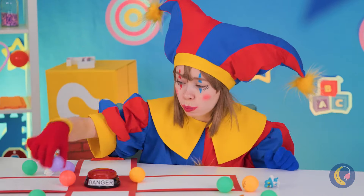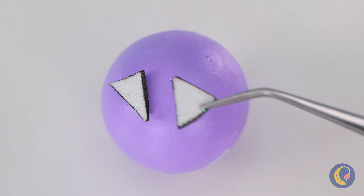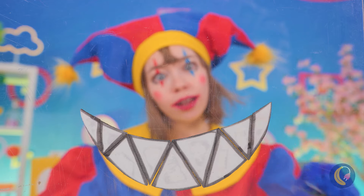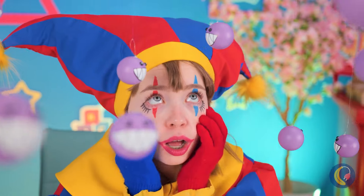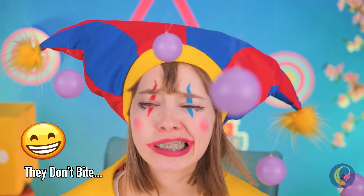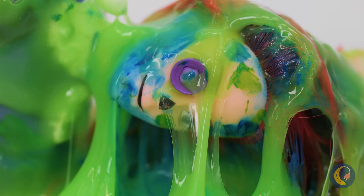They're kinda cute but they could use a little bite, some eyes too. What a cute little face - these guys sure love to hang around. This just isn't Ragatha's day, is it? She's overdue for a little makeover.